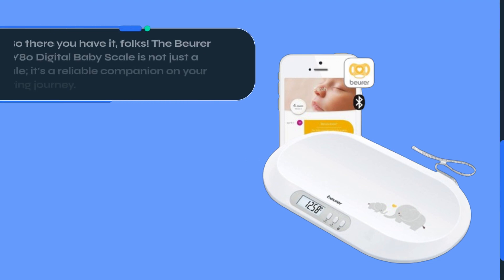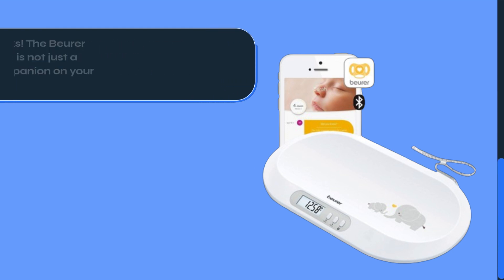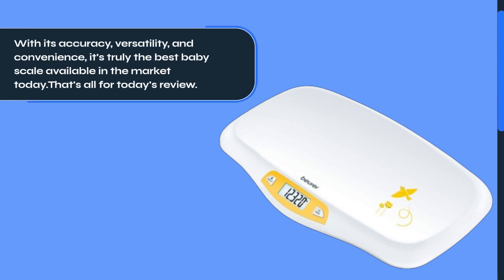So there you have it, folks! The Beurer BY80 digital baby scale is not just a scale — it's a reliable companion on your parenting journey. With its accuracy, versatility, and convenience, it's truly the best baby scale available in the market today.